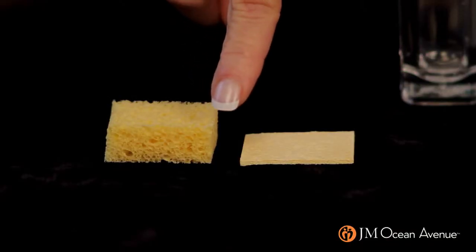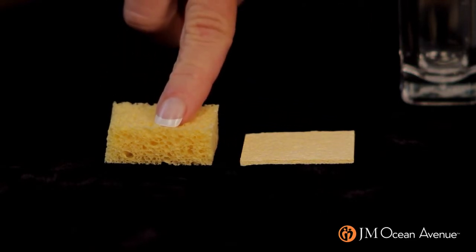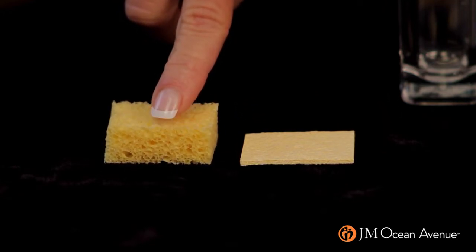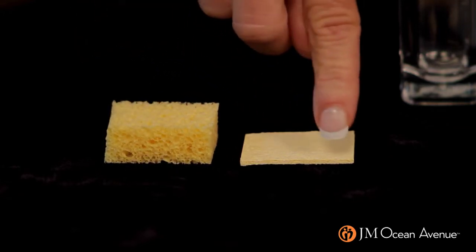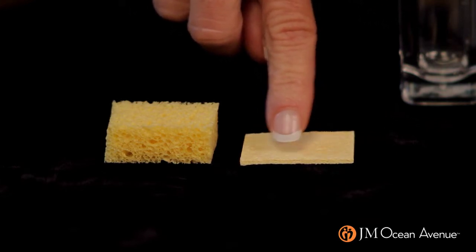I want you to look at this right here. This is what our skin cells look like when we're young — you can see they're soft, they're pliable, they're plump, they're full of moisture and collagen. But unfortunately as we age, they flatten out because we lose hyaluronic acid and we lose collagen and we lose that bounce to our skin.